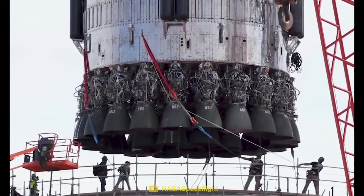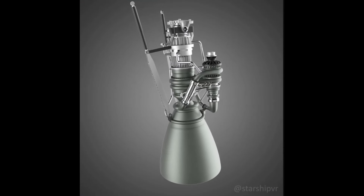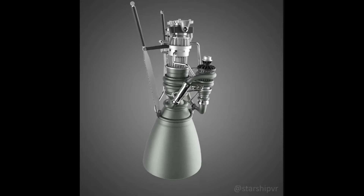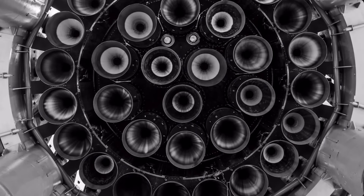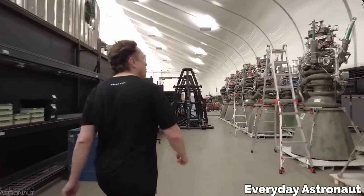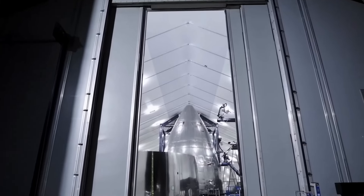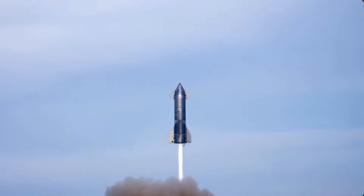If SpaceX continues following this trajectory, it can be guessed that Raptor 3 will be even simpler than Raptor 2. And because of increased simplicity, the production rate can be increased to even greater proportions — several engines per day may be a realistic and achievable goal for SpaceX, a production speed unlike anything achieved by any other rocket manufacturer, blowing all other competitors out of the water.